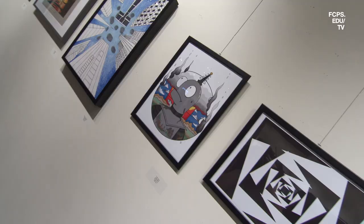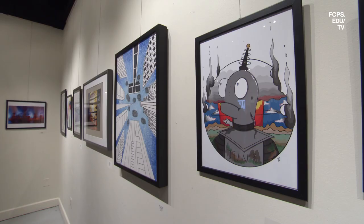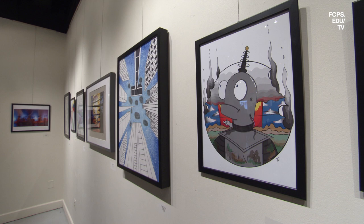What inspired me to create my piece was another piece I did. They kind of intervene with each other and it has to do with my culture and how my family came about. I gained more experience in computer graphics and Adobe Illustrator and I learned a lot more about my culture.